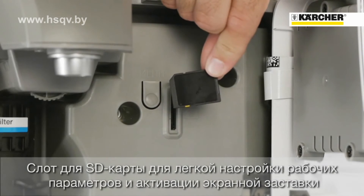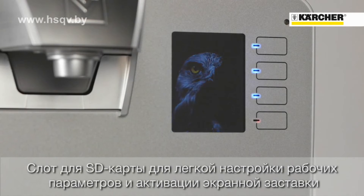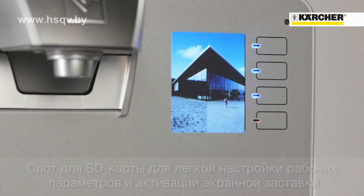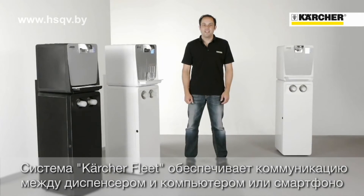Via SD card, operating parameters and self-created screensavers can be installed. The M2M communication Kärcher Fleet enables direct communication between water dispensers and a PC or smartphone for monitoring the operating status of the water dispensers.